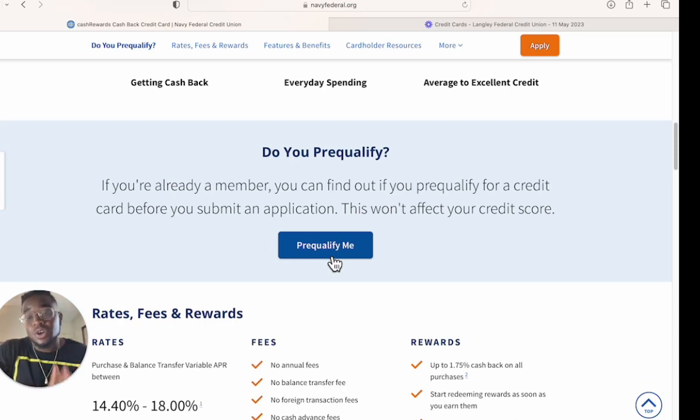Navy Federal has an internal score separate from your TransUnion score. With bad credit or no credit you can get the nRewards secured card and build a relationship with Navy Federal by opening a savings secured loan, getting a secured card, or depositing money — even that $250 you can fund off a credit card. Over time, these actions build data points and increase your internal score with Navy Federal, which can lead to higher limits.